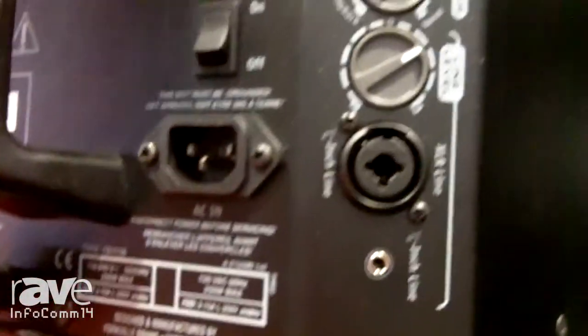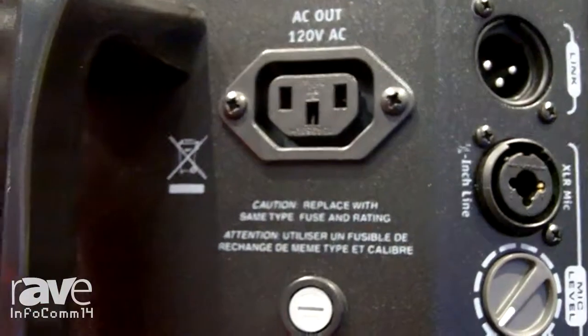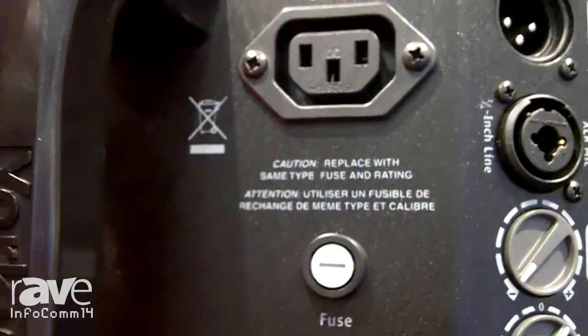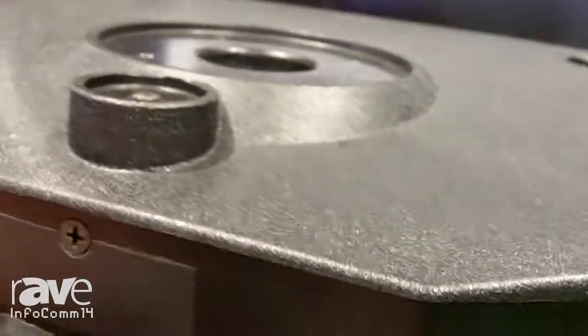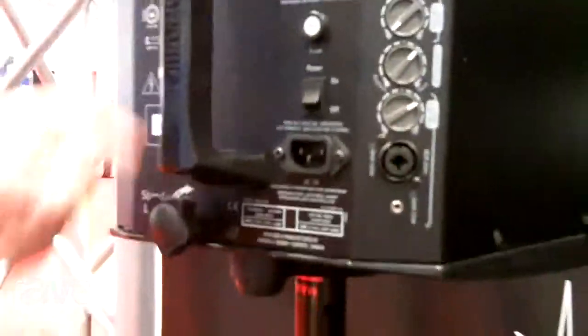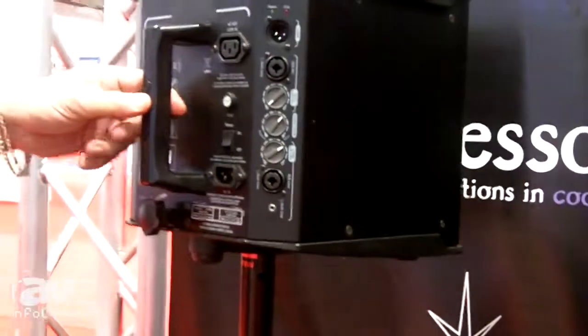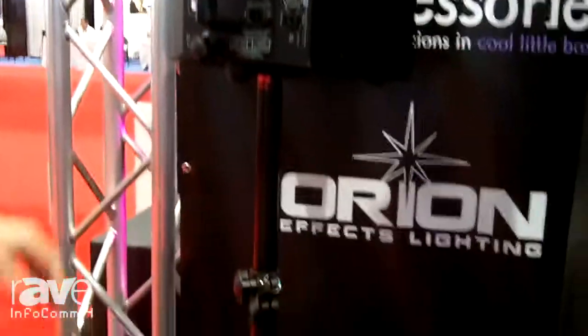You can also link multiple cabinets together. What's unique about this cabinet — and you may not be able to see it — but on the top is a through hole stand mount, so that you can stack up to four of these on one speaker stand, as well as put these in between, say, on a larger format PA where you have your top cabinet and a subwoofer below.